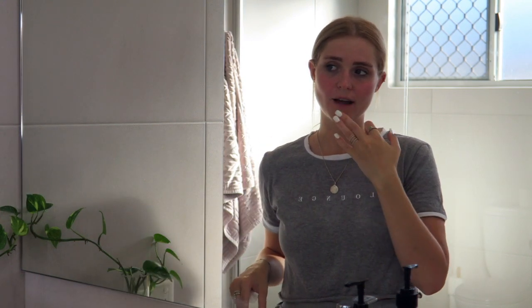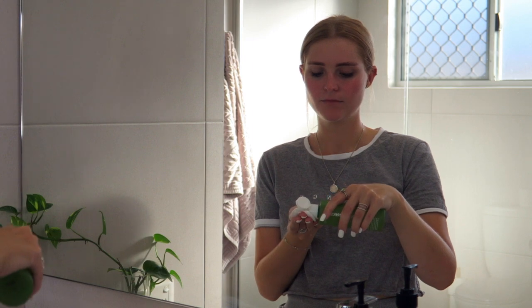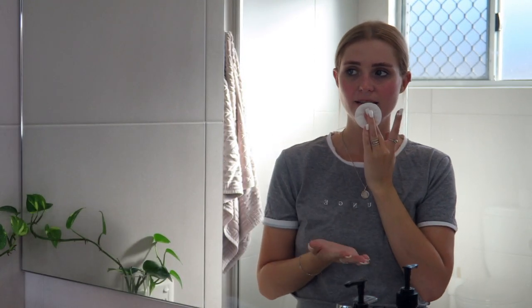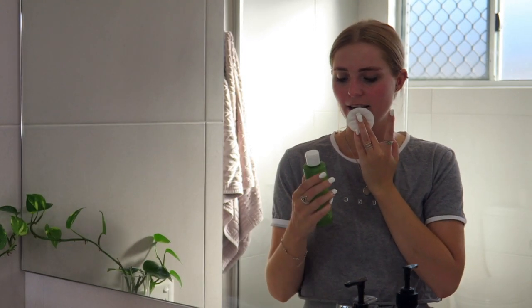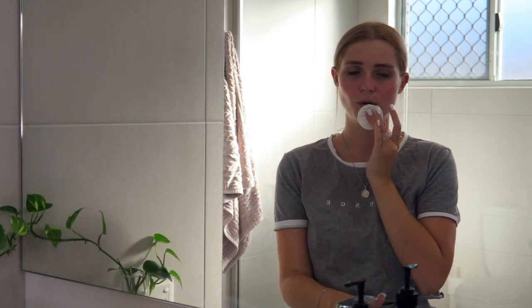What I do is grab a cotton pad, and if I have a blemish on my face — say like I have one down here at the moment — I'll put some toner on the cotton pad, stick it on my blemish, and let it sit there for a couple of minutes. It will just dry the blemish out and tomorrow it's usually gone. This stuff is really good and it's going to last you for ages if you just use it like this.